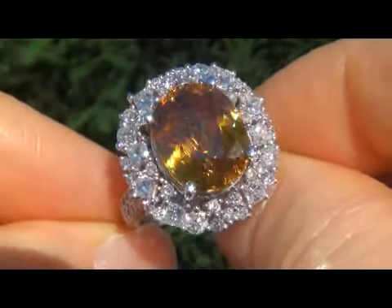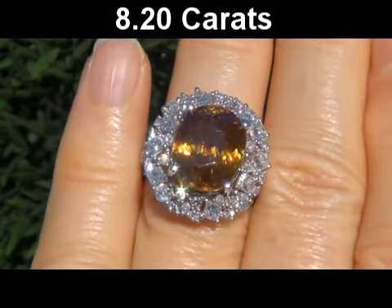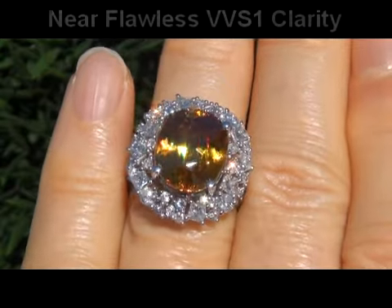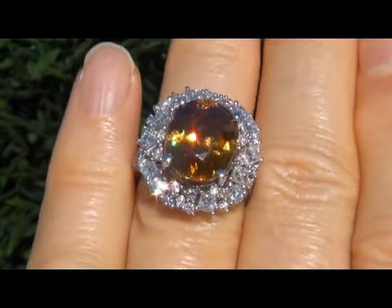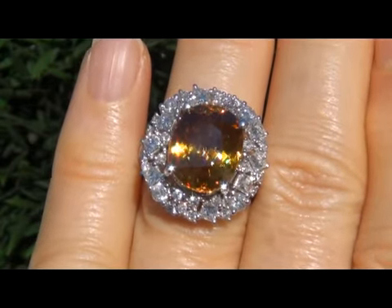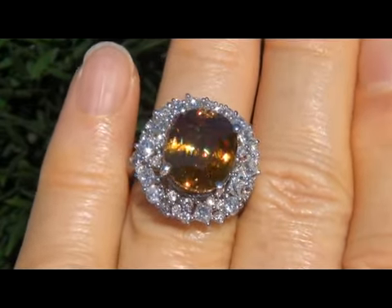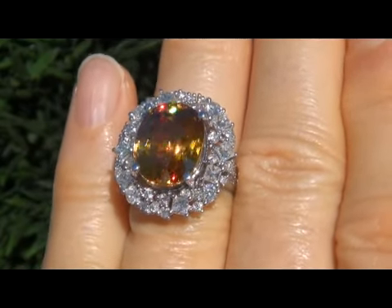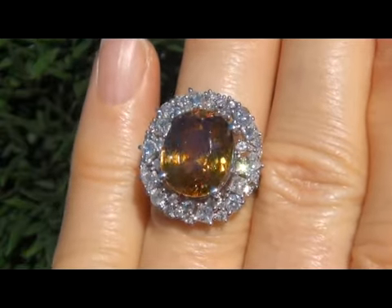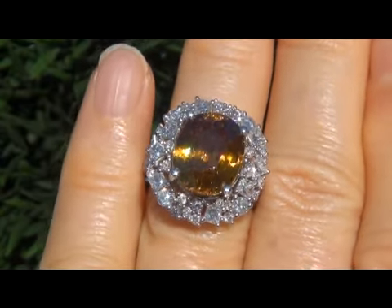It is an extremely valuable gem. The center stone weighs in at a whopping 8.20 carats with near flawless VVS1 Clarity and displays a rich brownish orange color with the characteristic red, orange and green flash effect. Take a close look at the extraordinary gem and note the amazing vivid color, healthy glow and flash effect.